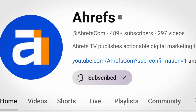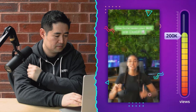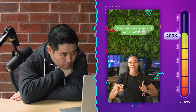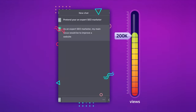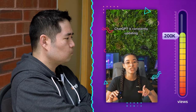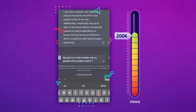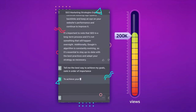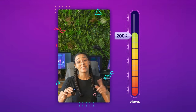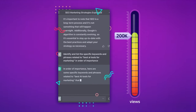Subscribe to our channel for updates, because subscribing may be sounder advice than this 200,000 view TikTok. Here's how to increase your SEO with ChatGPT. First, you need to tell the AI who to think like — pretend you're an expert SEO marketer. The AI stays up to date with various updates and changes to the Google algorithm. No, it doesn't. Tell the AI what your goal is: rank number one on Google when people search 'best AI tools for marketing,' then ask it to identify and list specific keywords ranked in order of importance.